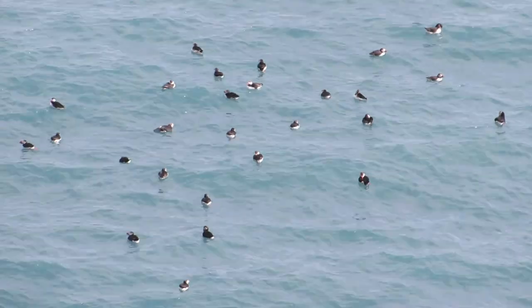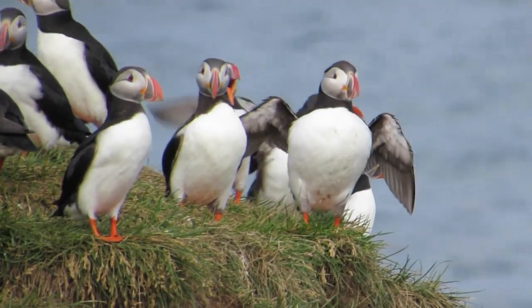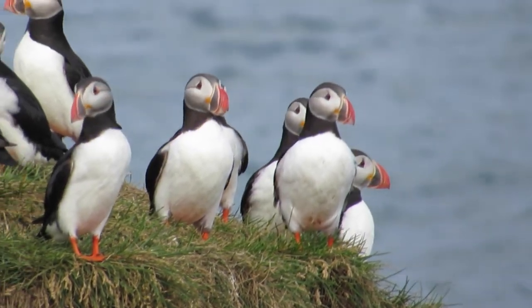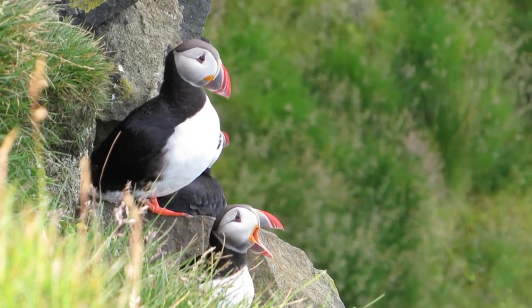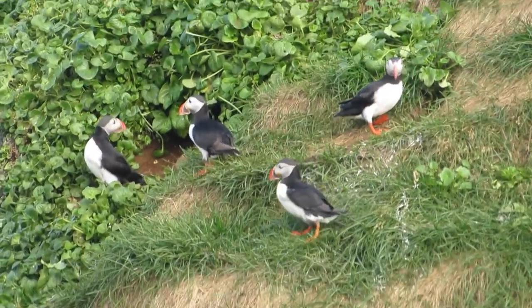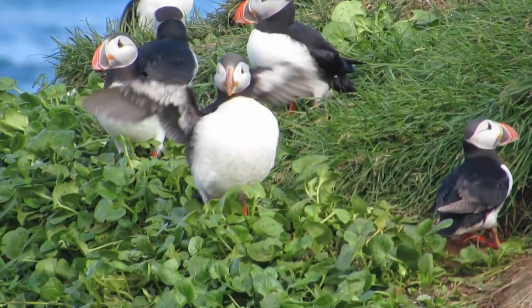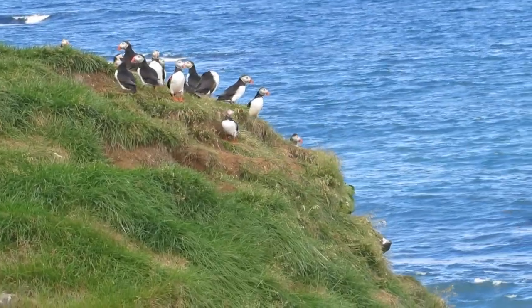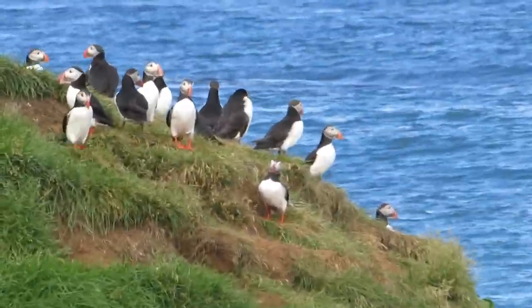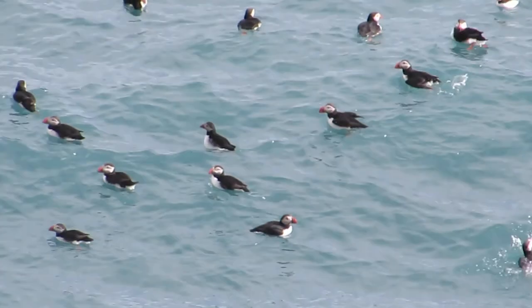One of the most charismatic bird species in Iceland is the Atlantic puffin. Atlantic puffins are one of four species of puffin in the world, and Iceland is home to one of the world's largest puffin colonies. Over half the world's population of Atlantic puffins breed in Iceland, and it's estimated that there are between 8 to 10 million puffins on the island. Puffins spend most of their time out at sea, and they only come to shore to breed and raise a single chick, called a puffling.